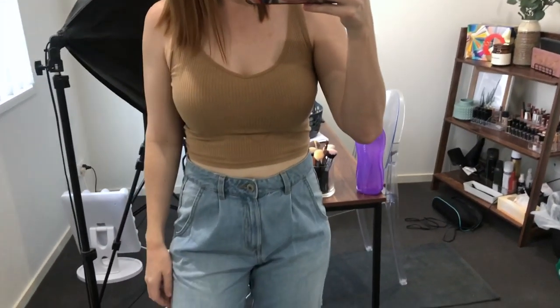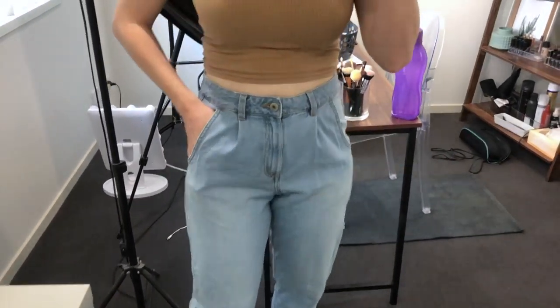Okay, starting with the best thing I have found at Kmart. I know I say that every haul, but these jeans — if you're a Kmart fanatic you would have seen people raving about these. They are called the front pleated jean and they are only $20. They come in two shades: light denim and faded black.